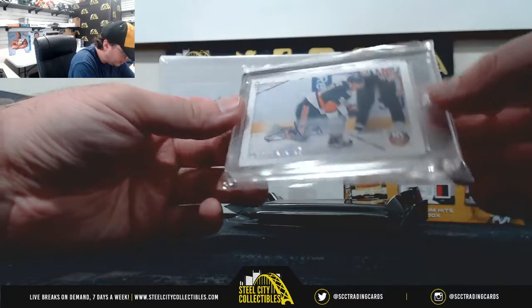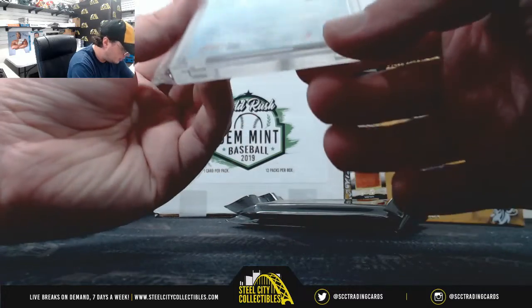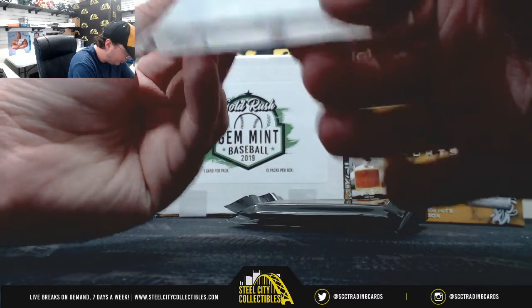Start off here with a FLIR Retro John Tavares Autograph. Nice hit there. And it's from 2012-13 FLIR.